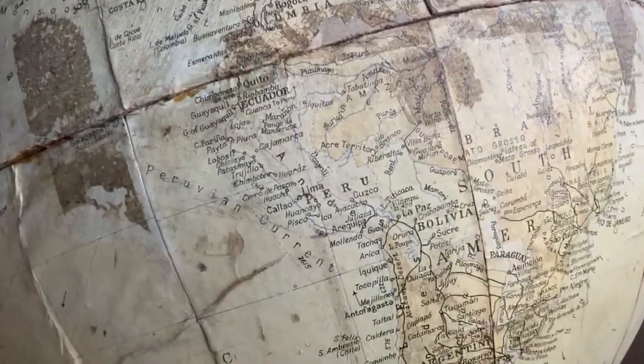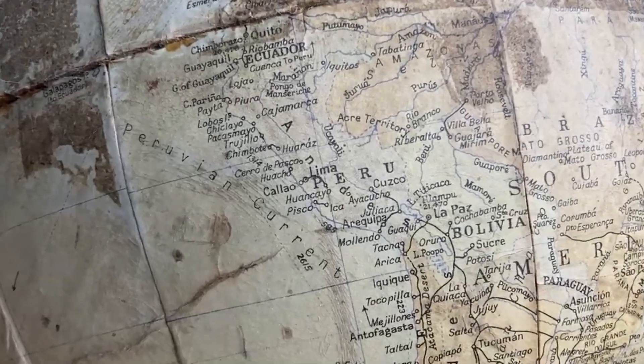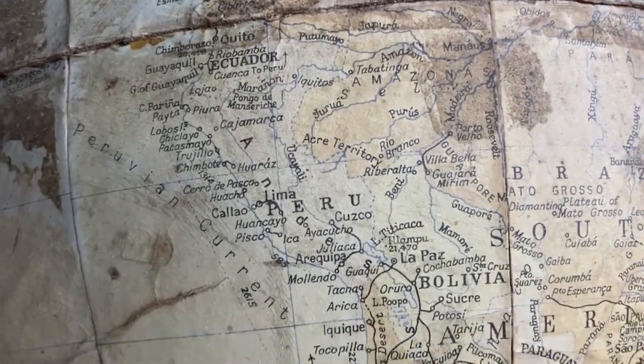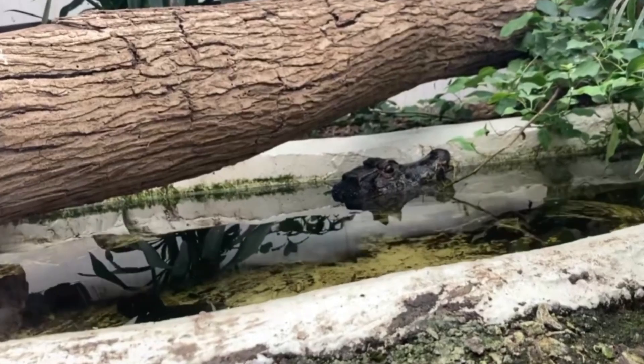For the second time in this series, we are visiting South America, a land where caimans rule the freshwater habitats of the Amazon basin. Today we will be discussing Paleosuchus, a primal name for a truly awesome group of crocodilians.